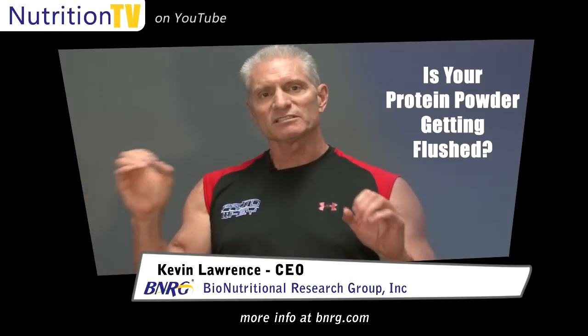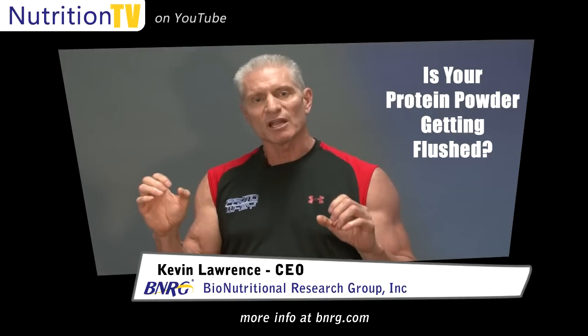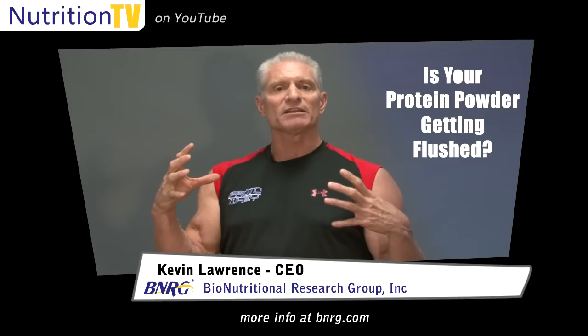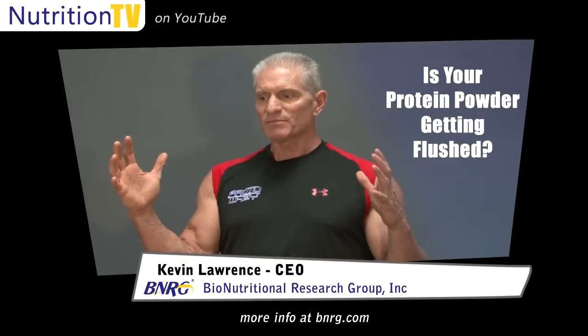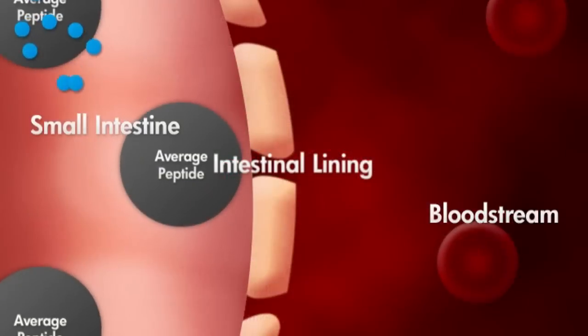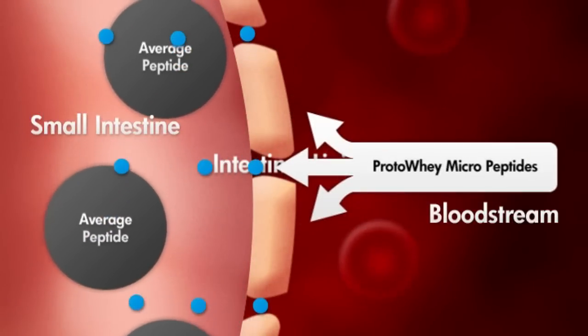If you look at the fact that protein is a bunch of little amino acids, and those are basically the building blocks — the groups that make up these larger protein molecules — what has to happen naturally in the human gut is that peptides with thousands of these amino acids bonded together have to be broken down into the smallest peptides that have only two or three aminos. These are called diatripeptides.